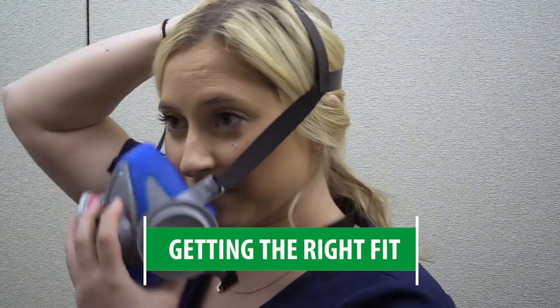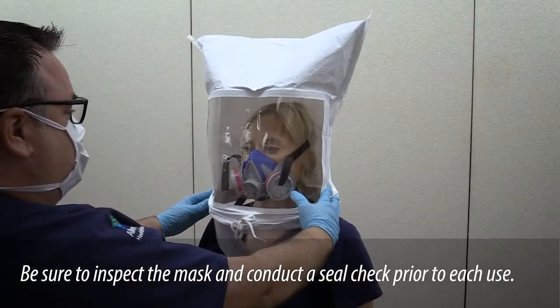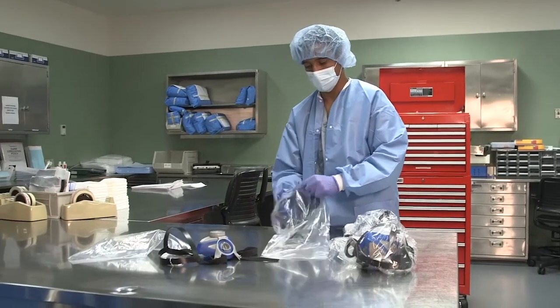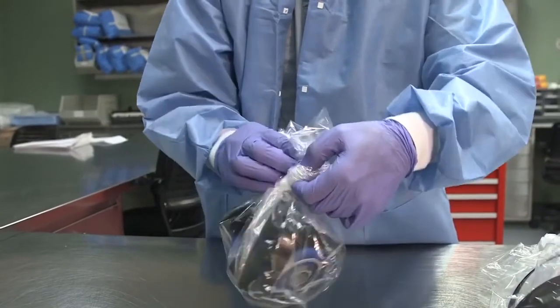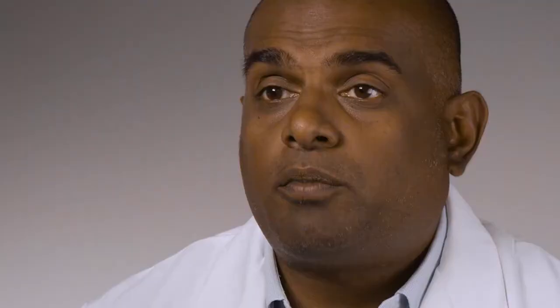The fit testing aspect of these masks has been one of the biggest advantages. We were very concerned that because of differences in people's facial structures and the lack of reliable consistency across N95 brands and models, we would not have a workforce that was appropriately fit tested. The advantage of elastomerics is that we could fit test all of our employees on a consistent make, model, and size, put them in storage, and when employees needed them, they would receive that same make, model, and size. Fit testing reliability went up significantly, ensuring employees had well-fitting PPE when they needed it.